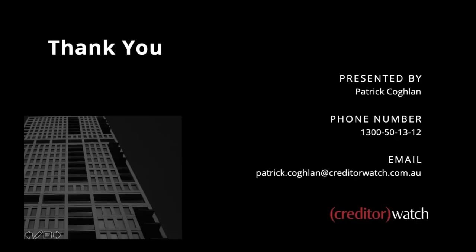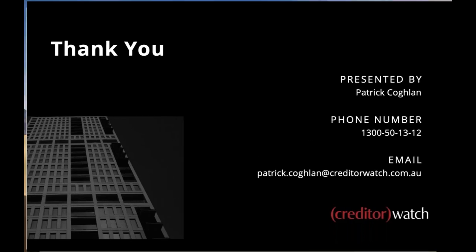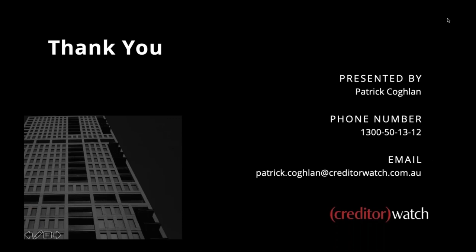That takes us to the end today. Thank you very much for joining us — we've got close to 200 people today, which is fantastic. There are plenty of questions here. If I can't get to all of them, someone will be in contact soon.